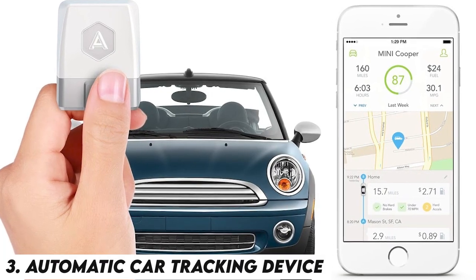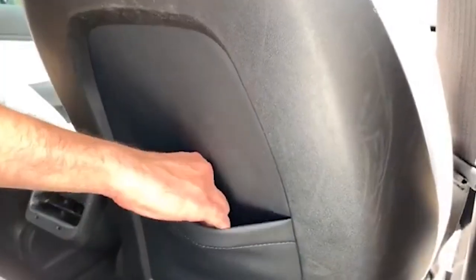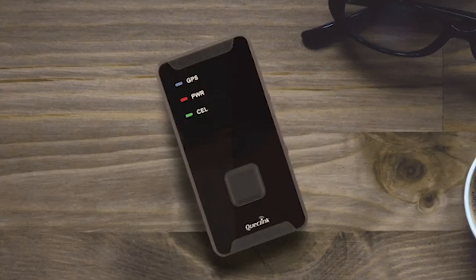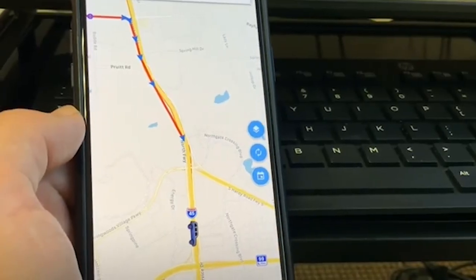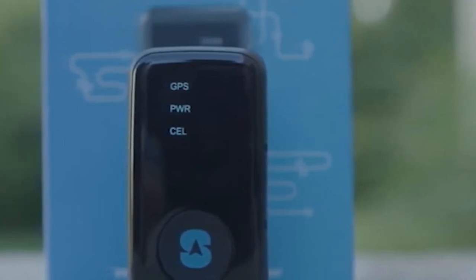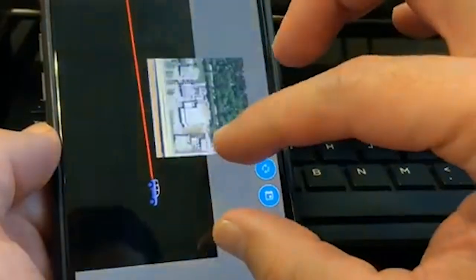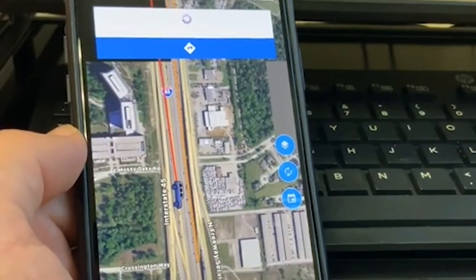Number 3: AUTOMATIC CAR TRACKING DEVICE. It may sound like one of the finest car gadgets for a secret agent, but there are many reasons why you should purchase this awesome vehicle accessory even if you are not living a double life. Safe software will be used to connect this device to your smartphone. From here, you can always find out where your car is in real time. Additionally, the device has a crash detection system that will alert the emergency services immediately if you are in a mishap. It integrates with Alexa, Nest, and comparable goods to streamline all of your digital devices.